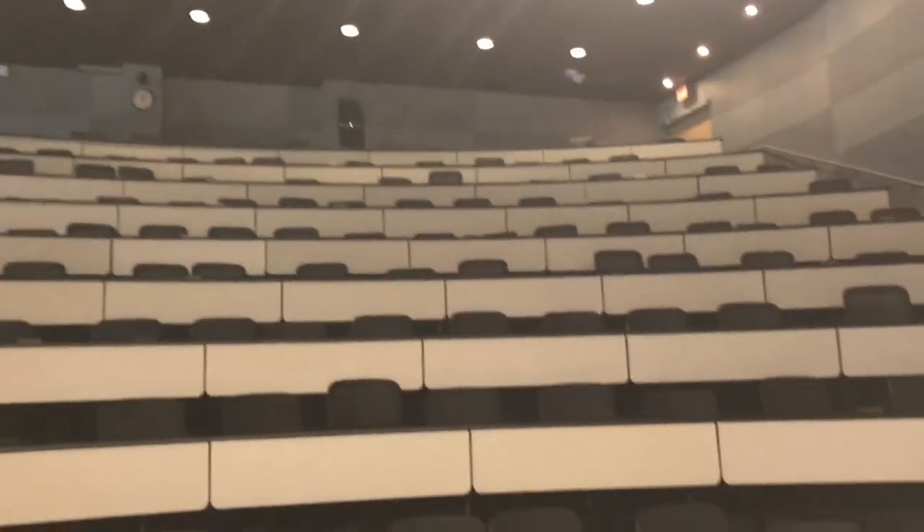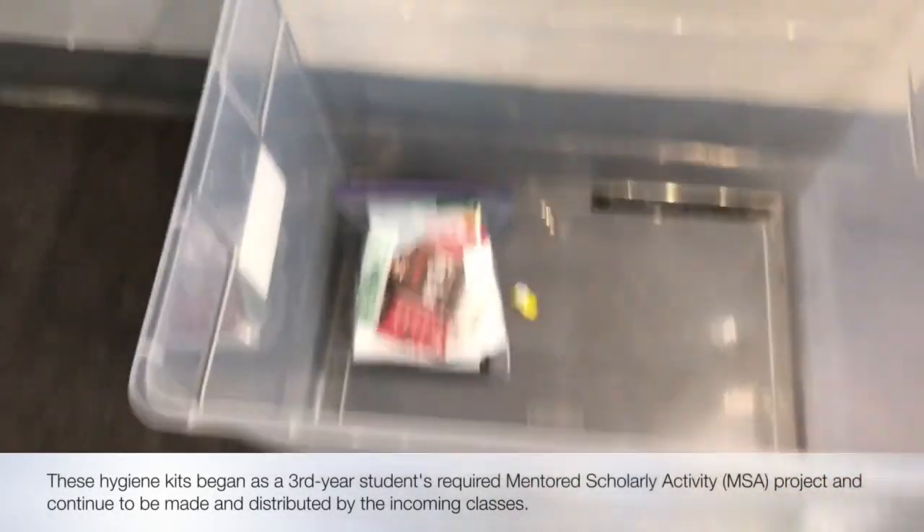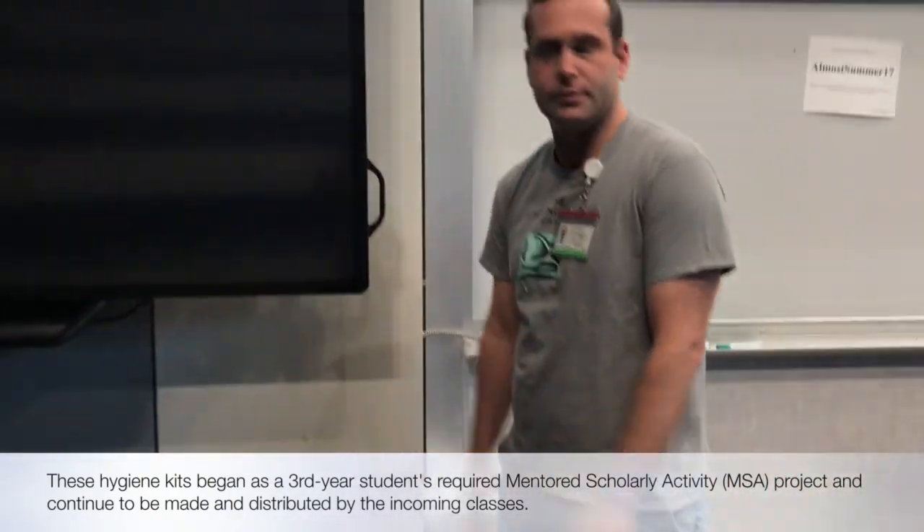Believe it or not, your entire class of 184 fits in this lecture hall. Since attendance isn't required, we also record all of the lectures so you can watch them on your own time and go at your own pace. We also do hygiene kits so people can take these to folks that need it — whether they're struggling with housing or could use some benefit. That's part of our commitment to the local community and service.